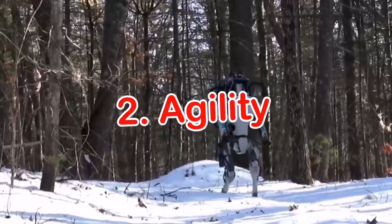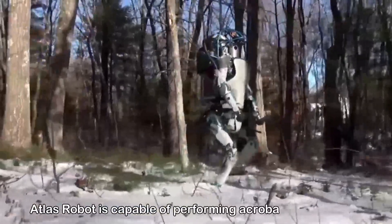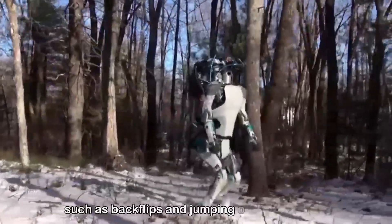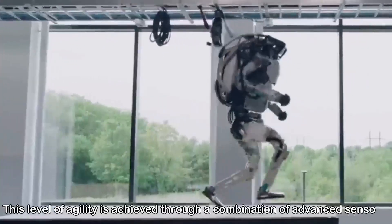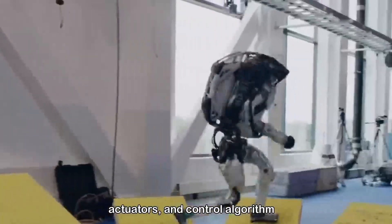Number two: Agility. Atlas Robot is capable of performing acrobatic maneuvers such as backflips and jumping over obstacles. This level of agility is achieved through a combination of advanced sensors, actuators, and control algorithms.